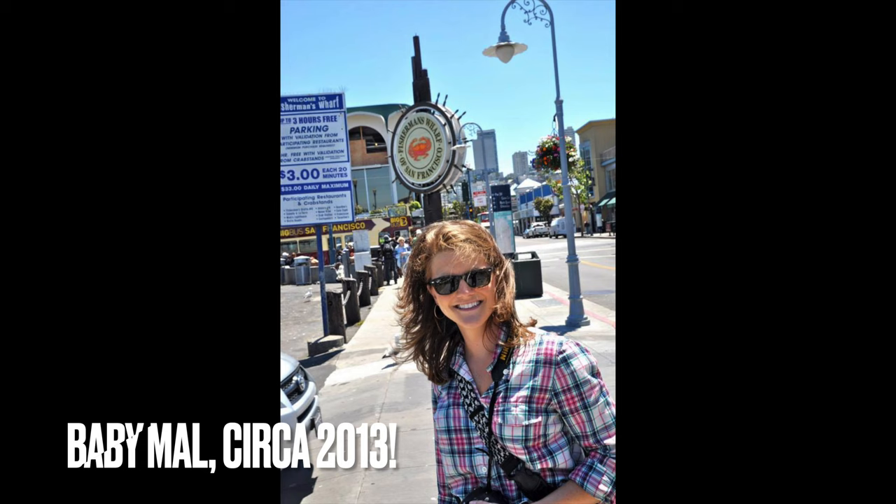What's up y'all? It's Mallory Davis. I'm back from a wonderful trip to San Francisco — it's the first time I've been back to California in a decade, so a lot has changed, but ultimately I made the best of it.